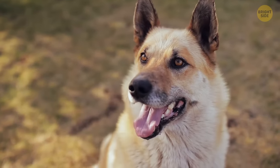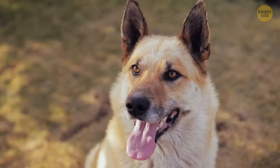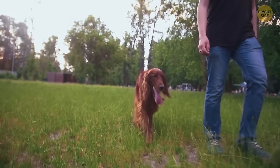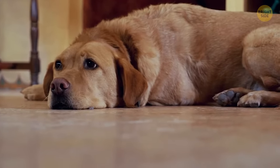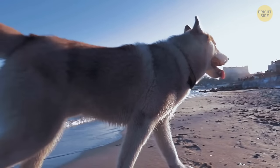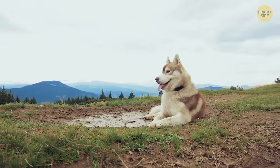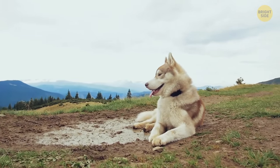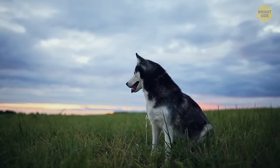When most dogs pant, their tongues hang out of their mouths — that's why many people think that's how they sweat. In reality, dogs' sweat glands are located on their paw pads. There are also other sweat glands all over their bodies. Dogs pant to evaporate moisture from their nasal passages, tongues, and the lining of their lungs, which also helps to cool them down.